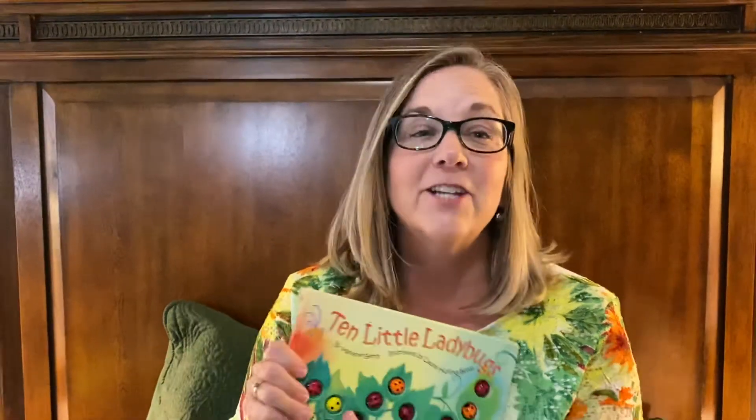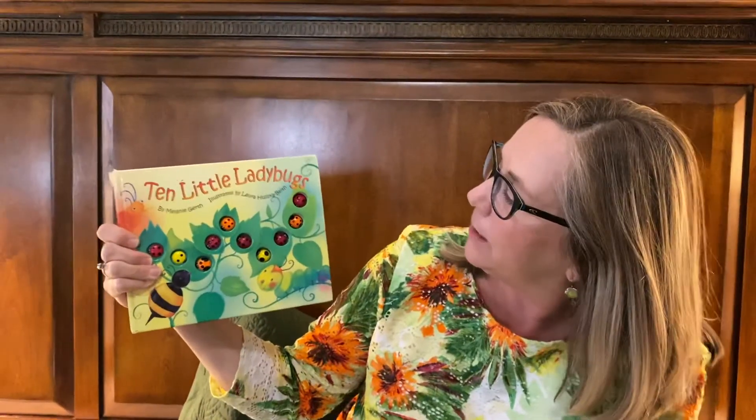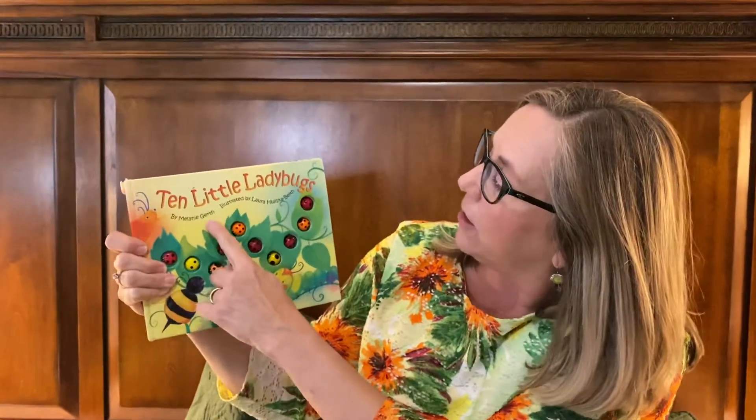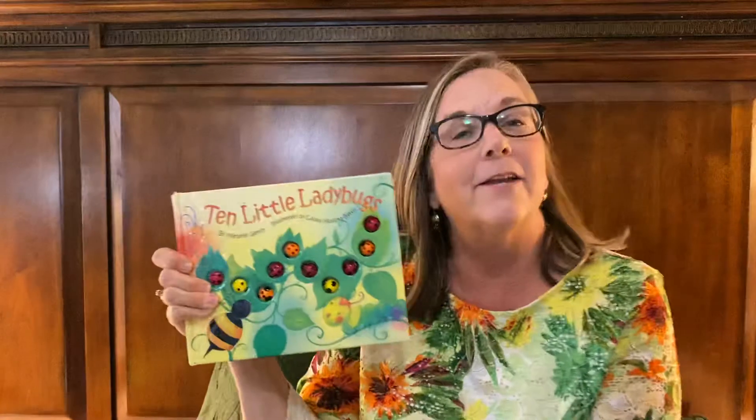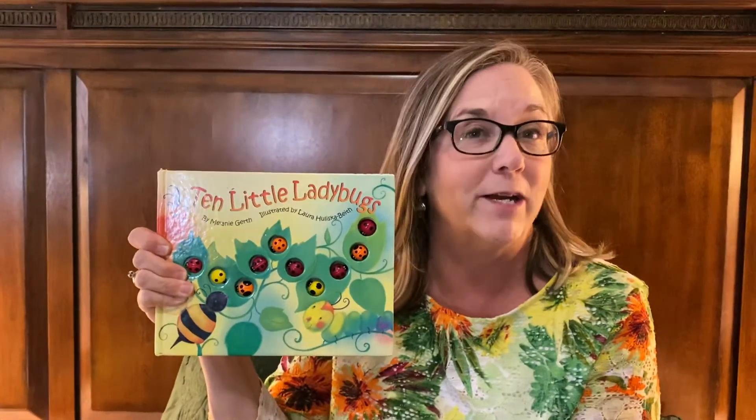Hello friends! I'm so glad you're here today. I told you once that I love ladybugs, so I have one more ladybug story to share with you. The Ten Little Ladybugs, written by Melanie Gareth and illustrated by Laura Huliska-Bave. It's got a lot of numbers in it, so make sure you help me out when I'm asking you the question.